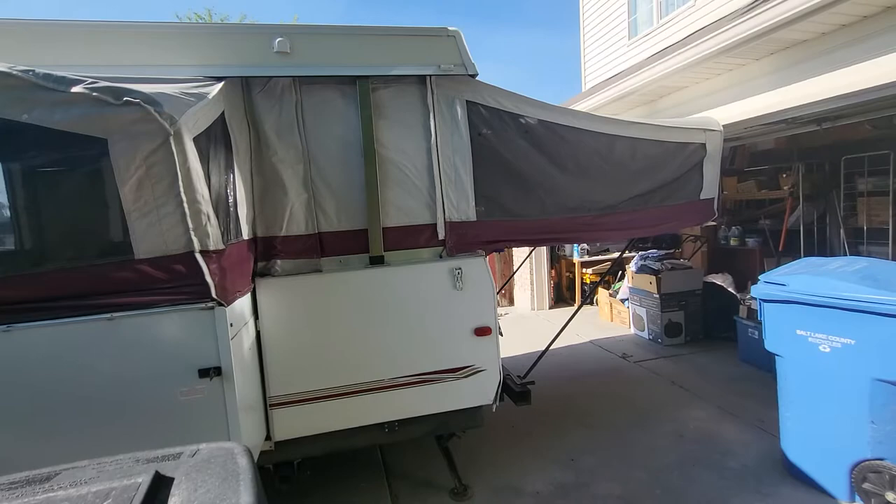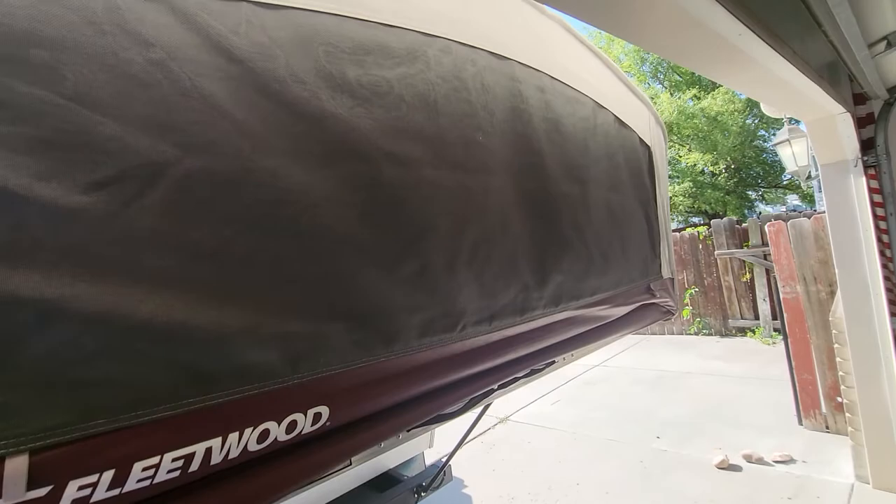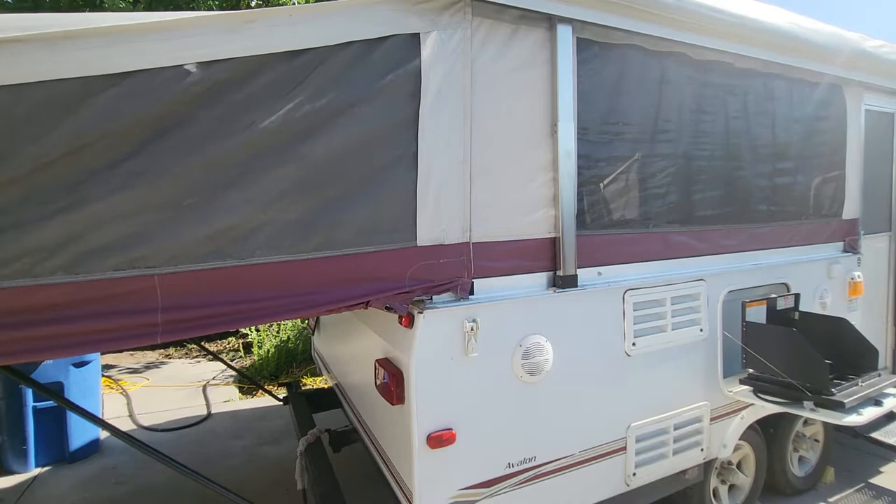It's been taken really good care of. Everything works, as far as I can recall. We haven't used it for a few seasons now. We did have a bad instance the last time it was used — mice got into it and caused some damage. You'll see some of those in the pictures. We've cleaned it out really good, but there's still some damage that needs to be repaired for it to be whole again.